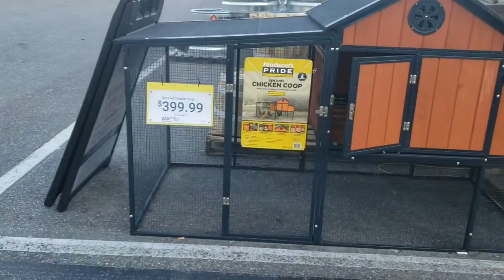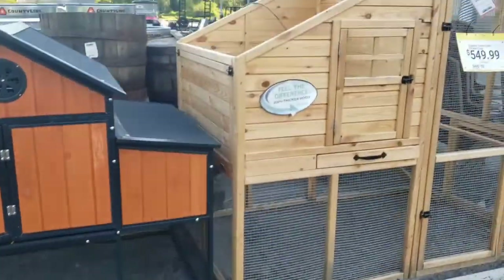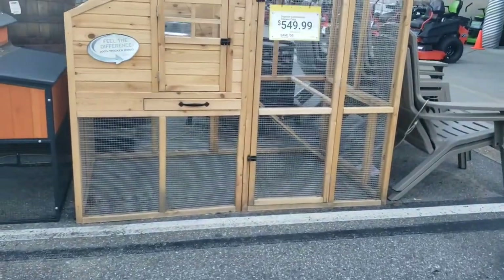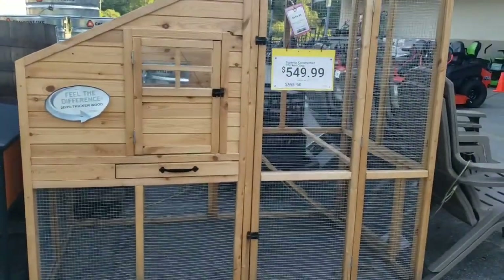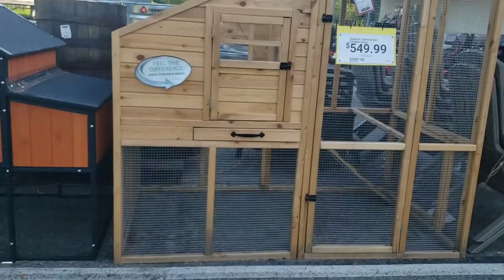Save $50. Well, it's $4.49. And then they have this bigger one for $549.99, save $50. So $50 off the chicken coops.